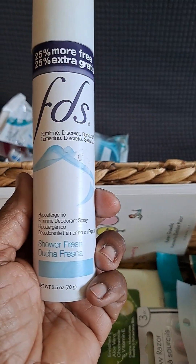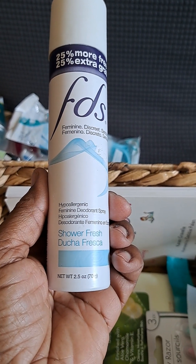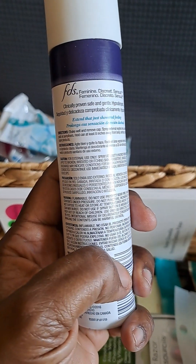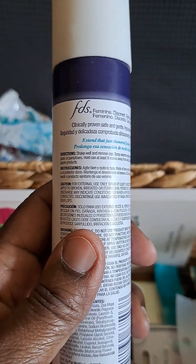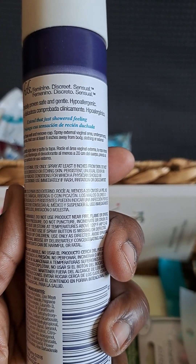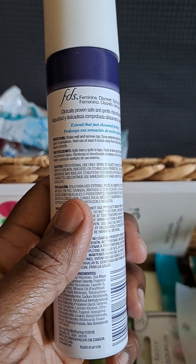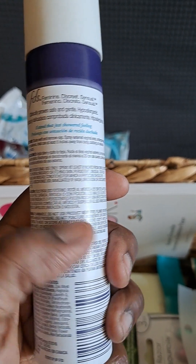This feminine discreet sensual hypoallergenic feminine deodorant spray is clinically proven safe and gentle. It says: shake well, remove cap, spray external vaginal area, undergarments, pads or panty liners — hold can at least eight inches away from body, clothing, or external paper products.